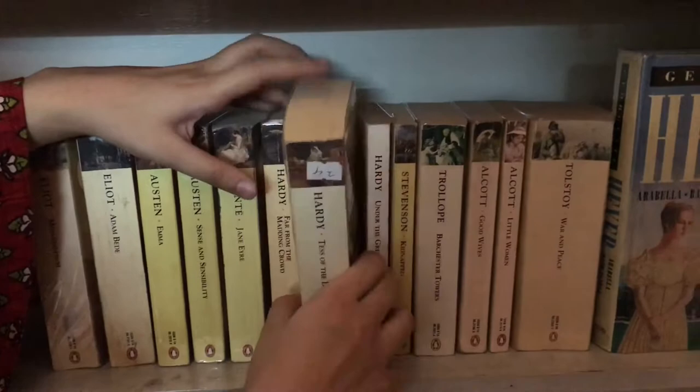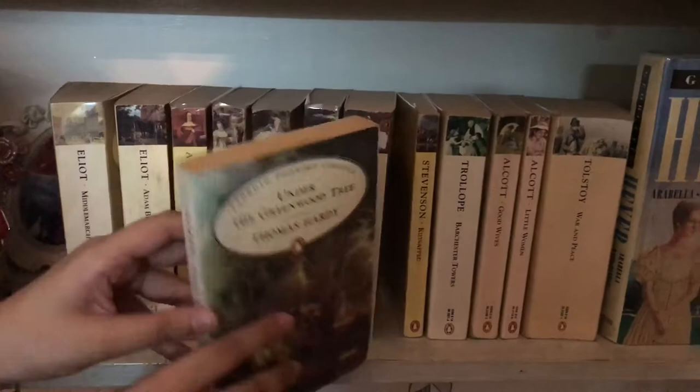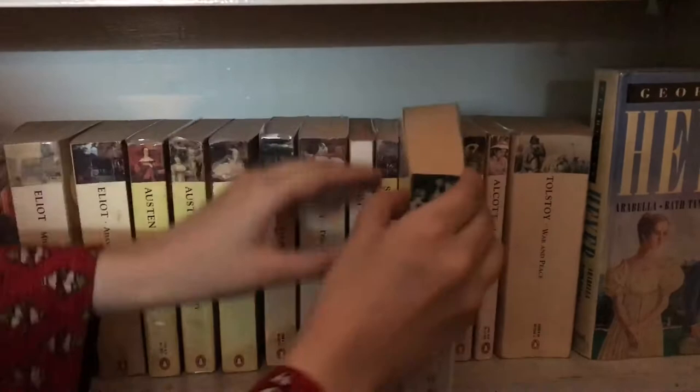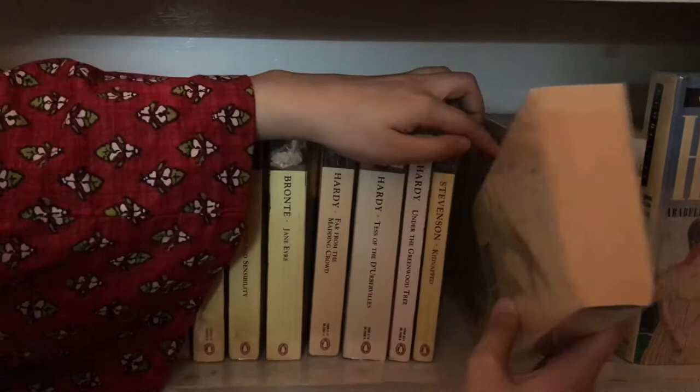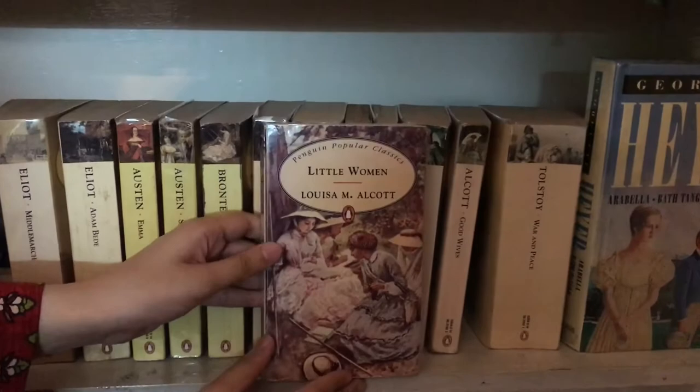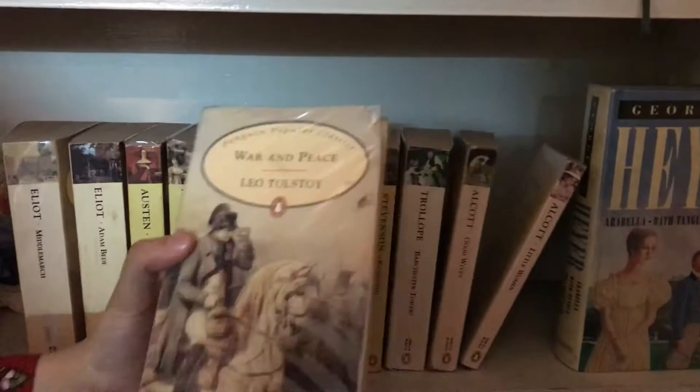Continuing the Penguin Popular Classics: Under the Greenwood Tree by Thomas Hardy, Kidnapped by Robert Louis Stevenson, Barchester Towers by Anthony Trollope — she has two editions of Barchester Towers and Middlemarch — Good Wives by Louisa May Alcott, Little Women by Louisa May Alcott, and this humongous book War and Peace by Leo Tolstoy.